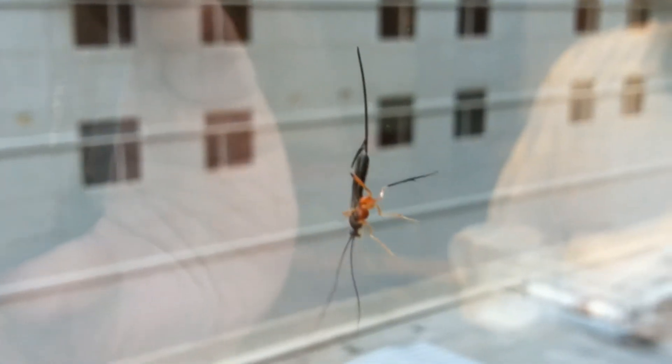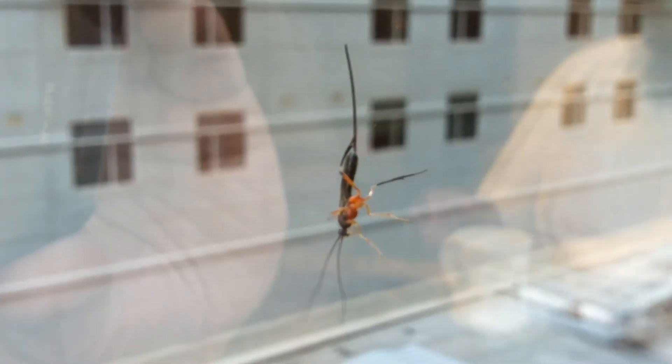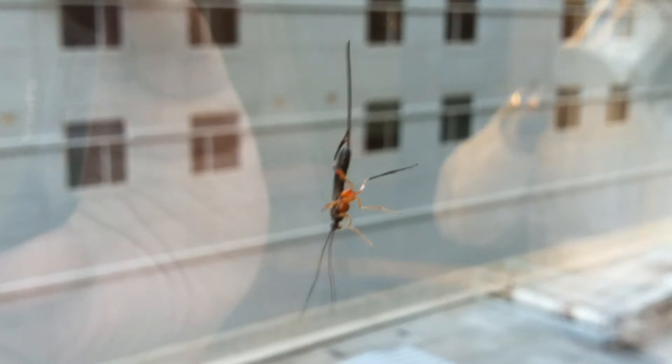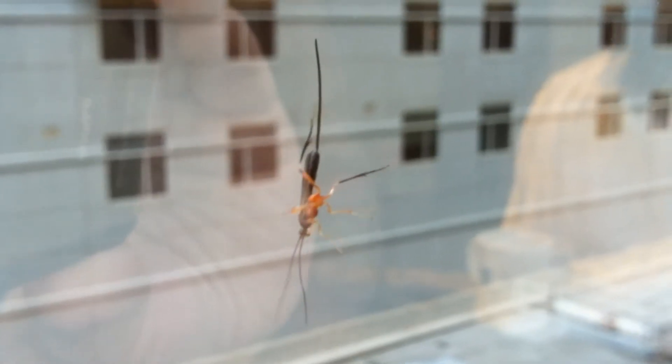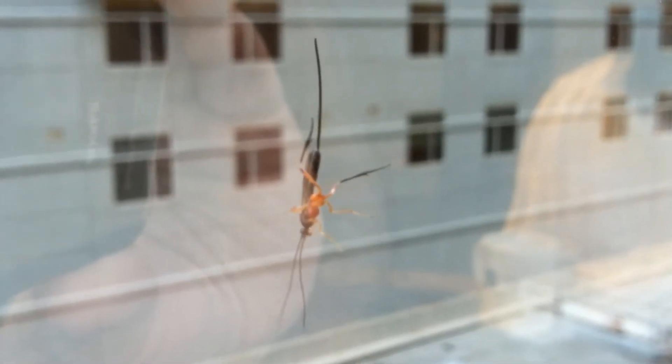Yeah, this is for all you bug lovers out there. This is a random video of a bug on the outside of the window at 3 Wells Fargo in Charlotte, North Carolina. So if any bug watchers, let us know what this is. I just thought he was an interesting bug.